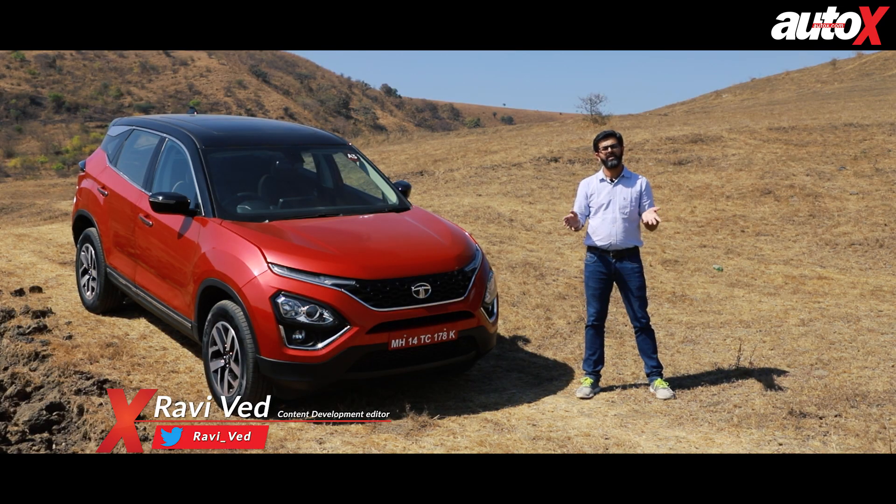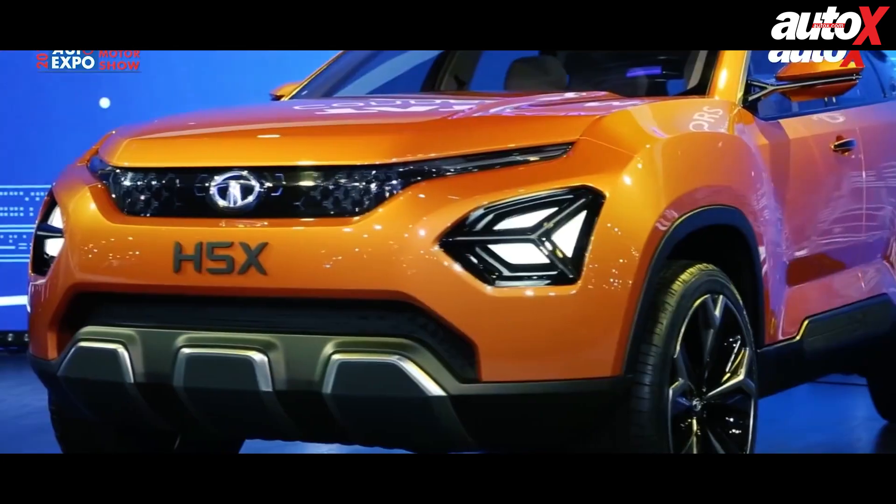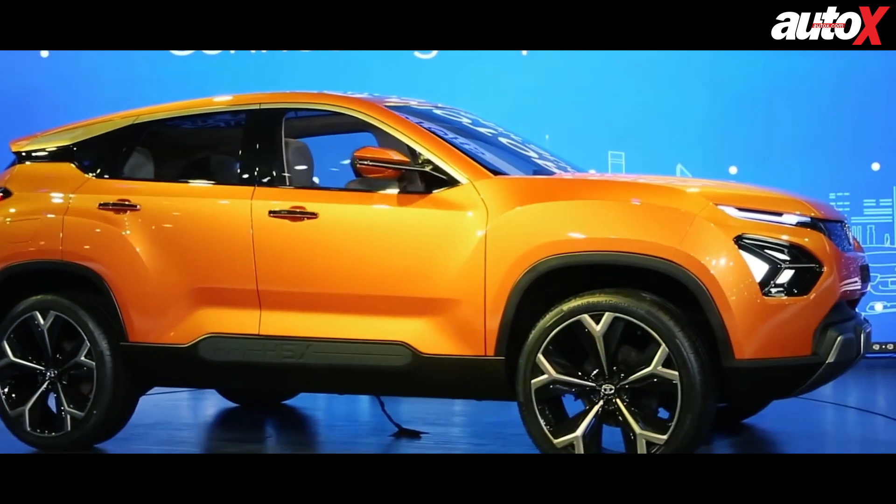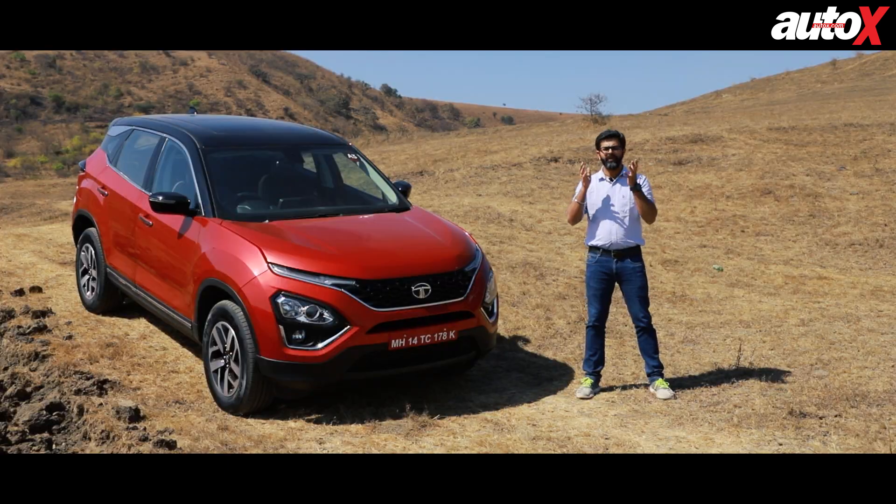Let's wind the clock back by a couple of years. Tata Motors managed to raise a lot of eyebrows when they pulled the wraps off the H5X concept at the Auto Expo in 2018. They managed to retain a lot of that interest when the production version, the Harrier, was launched in January 2019 at an extremely competitive price of 12.69 lakh to 16.25 lakh.